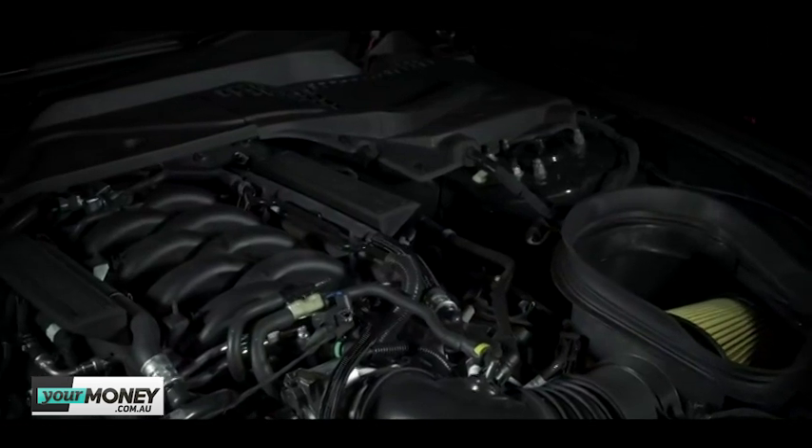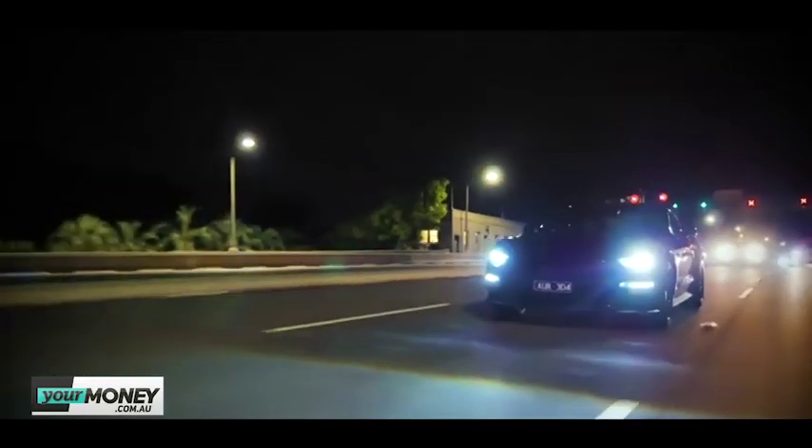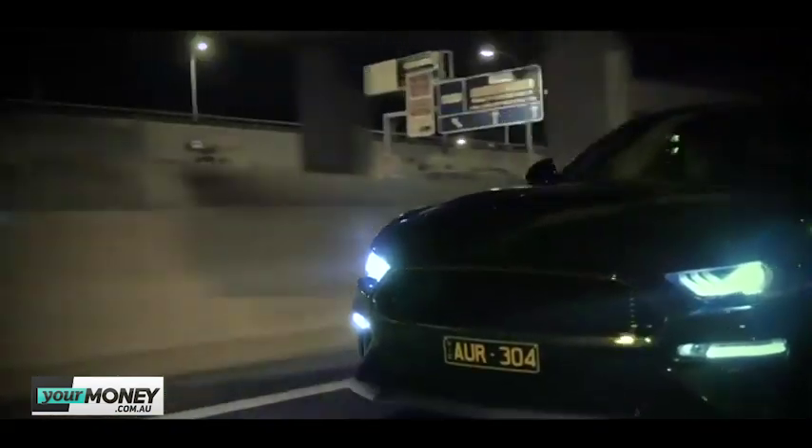If I were buying a Mustang I'd get a manual — having driven the Bullitt recently, that manual is excellent. The 10-speed auto in the Mustang is a bit too much. A gearbox that size works well with turbocharged engines but with a naturally aspirated engine it needs to keep diving through gears. When you want to take over with the paddle shifters and the car's in 10th gear, you're rowing back through gears before you get anywhere. These gearboxes also hunt up through the gears looking for economy at 30-40km/h.